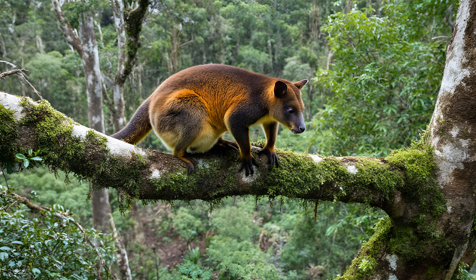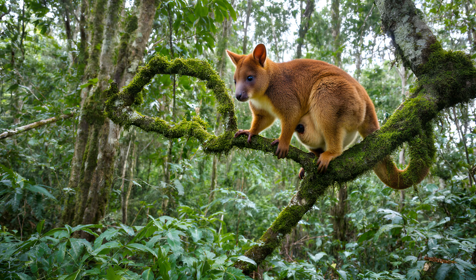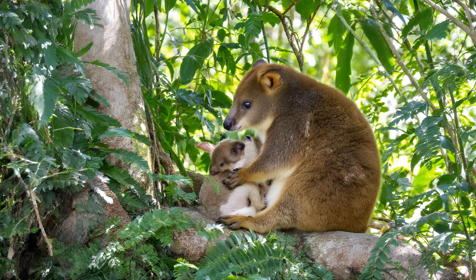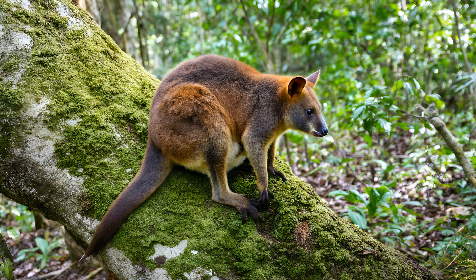The dwindling numbers of tree kangaroos highlight just how vital conservation efforts are. These incredible animals rely heavily on their maternal instincts for survival — a mother's dedication to raising her joey is paramount to the next generation. Losing even a few breeding females can have devastating consequences for an already fragile population. Protecting these intricate family dynamics means safeguarding not only individual tree kangaroos, but also the future of the entire species. Equally important is preserving their rainforest homes — without that specialized habitat, they simply cannot thrive. Every tree felled, every patch of forest fragmented, diminishes their chances of survival.